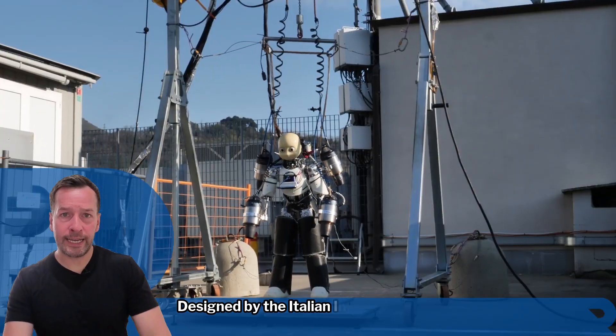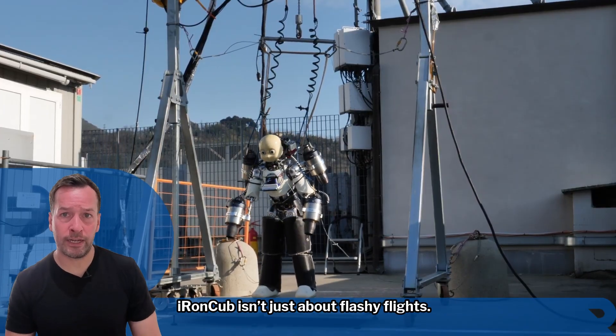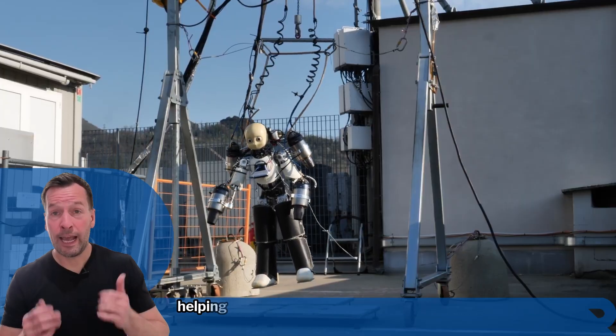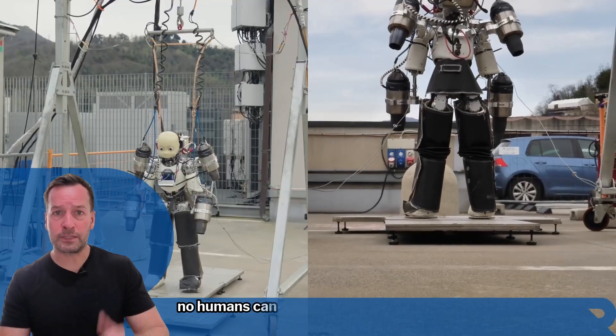Designed by the Italian Institute of Technology, Iron Cub isn't just about flashy flights. This platform could one day be used for search and rescue, helping navigate collapsed buildings or hazardous areas no humans can safely reach.